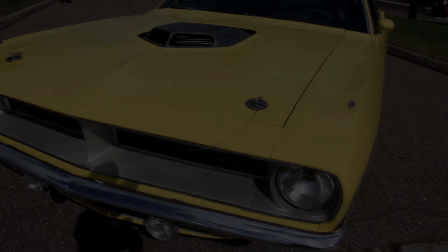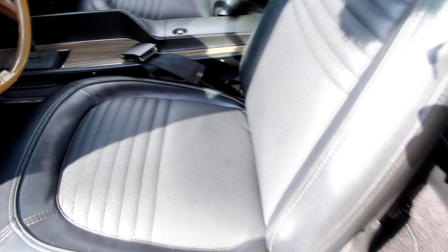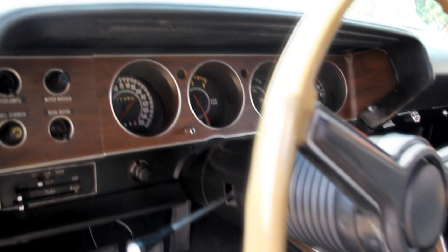Let's check out the interior. Beautiful door panel here, good looking carpeting, steering wheel is in awesome shape. Console, pistol grip shifter — everybody's favorite. Beautiful upholstery on the seats, front and rear. We have seat belts front and rear on the car. All the trim around the back window looks good. The package tray is in awesome shape. Looks like this car was equipped with a defogger back there also. Even the dome light's working. Headliner looks great. Visors are in great shape. Dash pad looks beautiful.